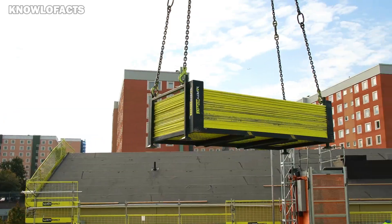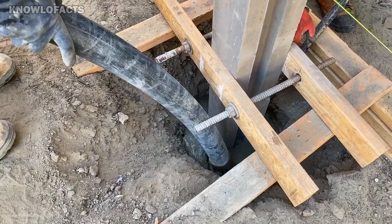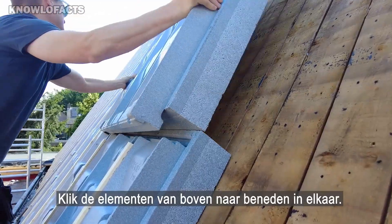Thanks for joining us on this tour of incredible construction technologies that are changing the way we build. Stay tuned for more innovations that are shaping the future of construction.